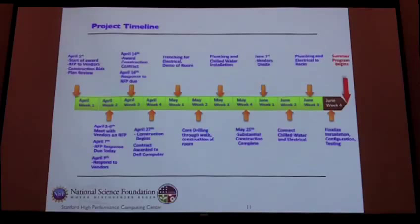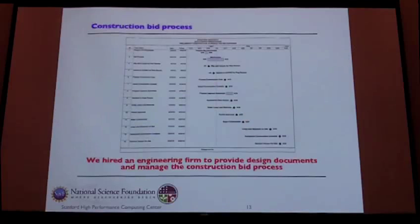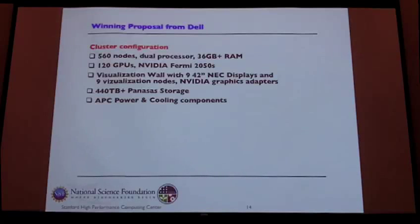Starting April 1st with an accelerated schedule, in the first month we had to go out and do the RFP to all the different parties — IBM, HP, Dell, and others. We submitted to them with the timeframe they had to complete things within. We also had the construction piece, and I learned a lot about building construction through this process. I contracted out the design process and the construction bid process by hiring an engineering firm to take care of that — just a nominal cost, but it helped out quite a bit.